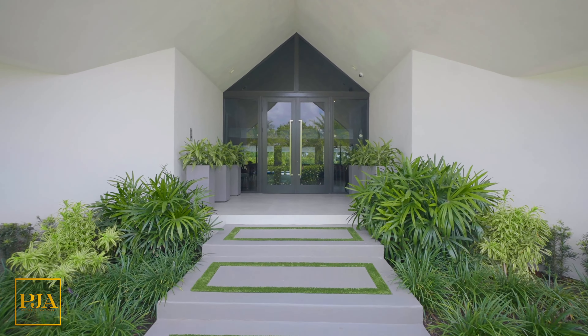A double-height volume ceiling with recessed and built-in lighting — as a showstopper, this sets the tone for our experience together. This helps set up today's property tour, which is a total of 7,017 square feet.